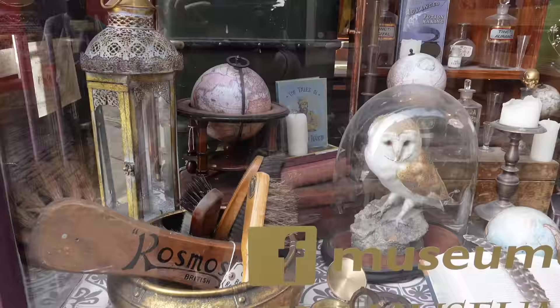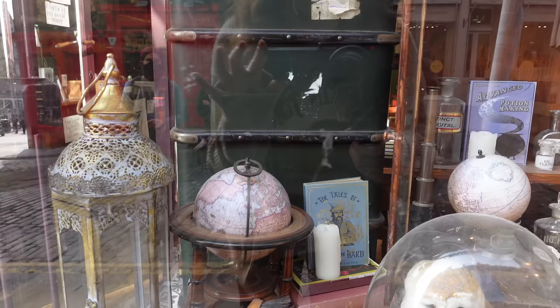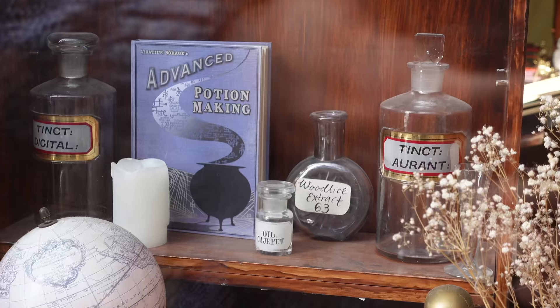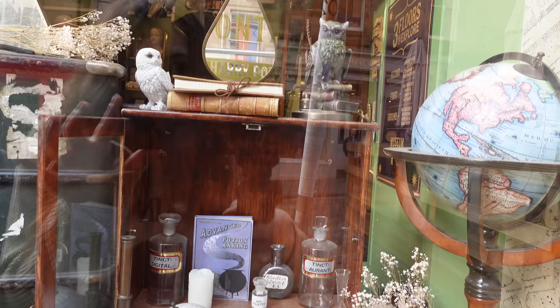We're going to start off outside because the window displays on this shop are absolutely beautiful, so I'm going to show you those in a little bit more detail. The first window is so magical - we've got the Tales of Beedle the Bard in there, a little taxidermy owl, lots of potion bottles, and even some advanced potion making. I'm very excited to see what's inside.